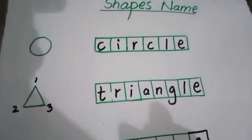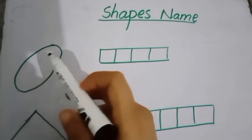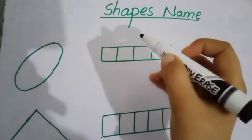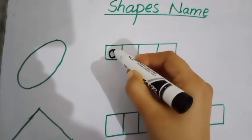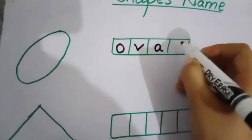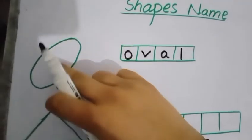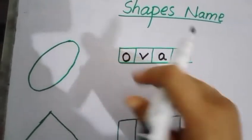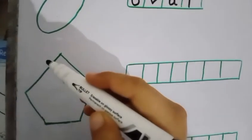As we know, our topic name is shape names. There is another shape name known as oval. Oval is just like egg shape, having no sides. The spelling of oval is O-V-A-L.